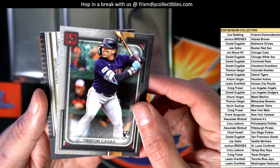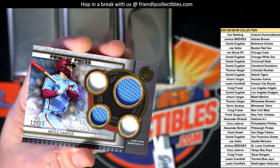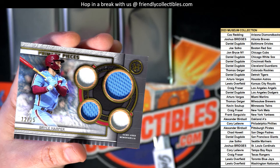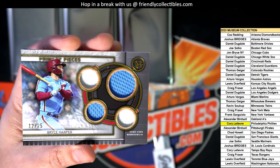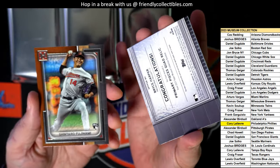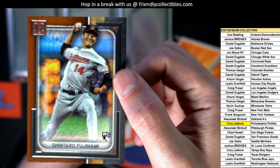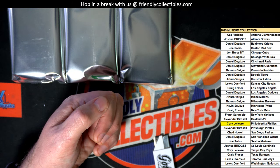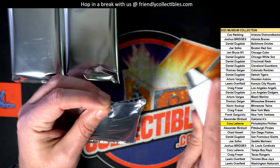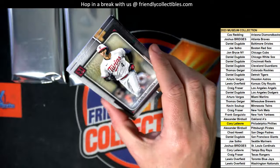And what is this? Bryce Harper - oh, nice. Wow, Corey. That sure is a good one to have right there. 12 of 25.